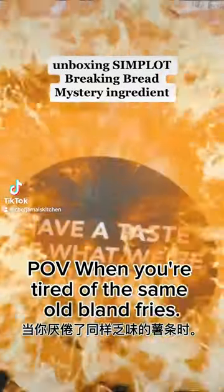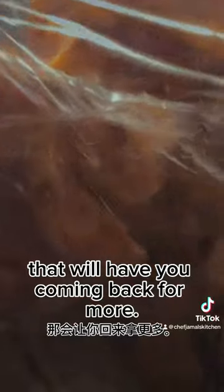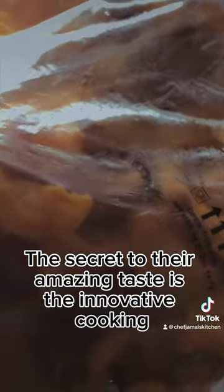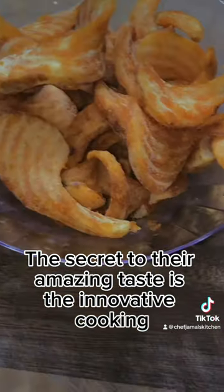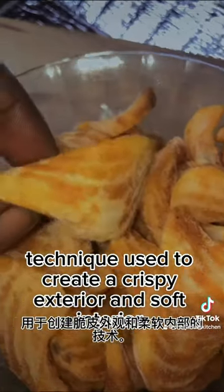POV when you want a delicious Sidewinder without the hassle — look no further than Simple Blot Sidewinders. These delicious snacks are made with only the finest ingredients. With their exceptional heat retention and crispiness, they make the perfect snack or dessert companion.